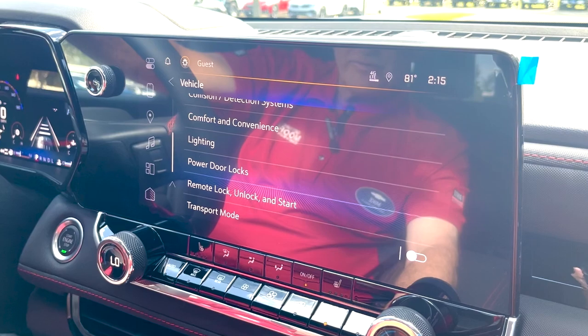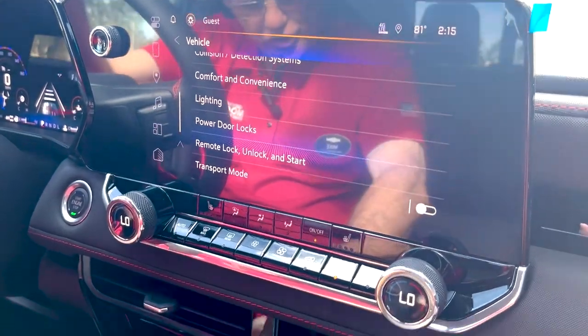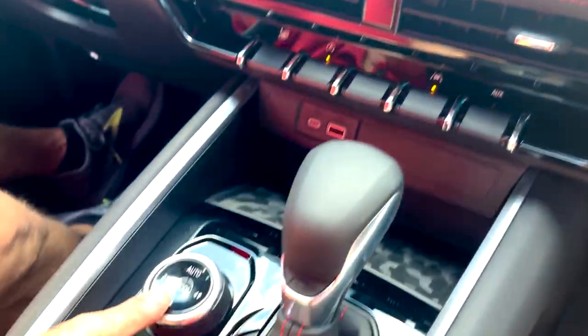You have power door locks, comfort and convenience features, remote lock and unlock, dual AC, and a phone charger. It has full high and full low four-wheel drive.